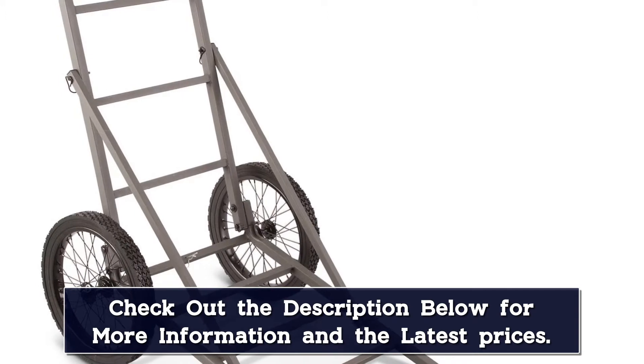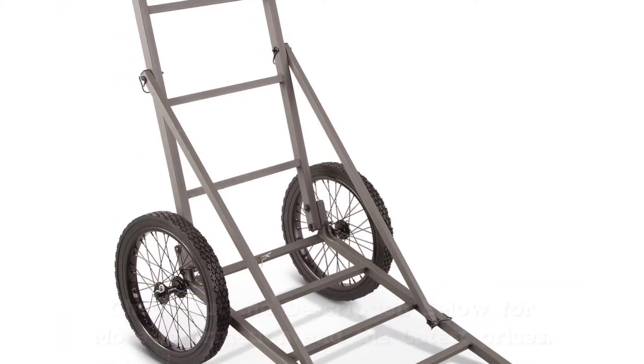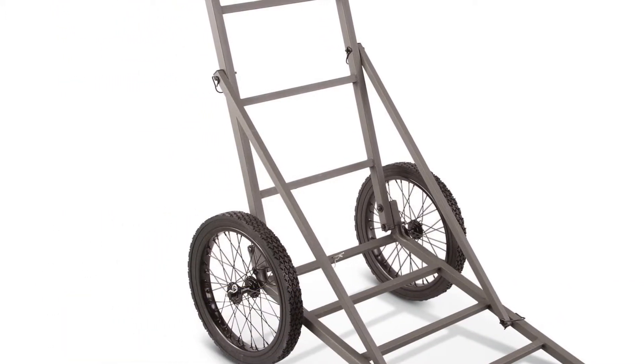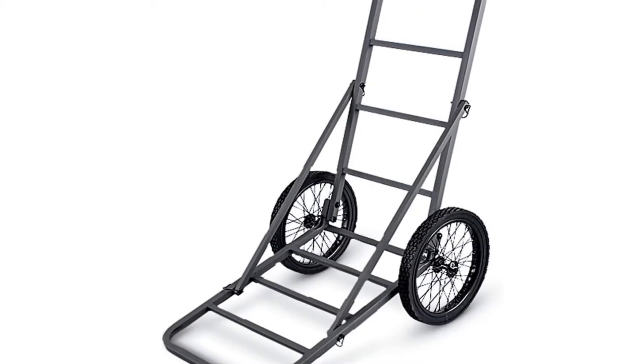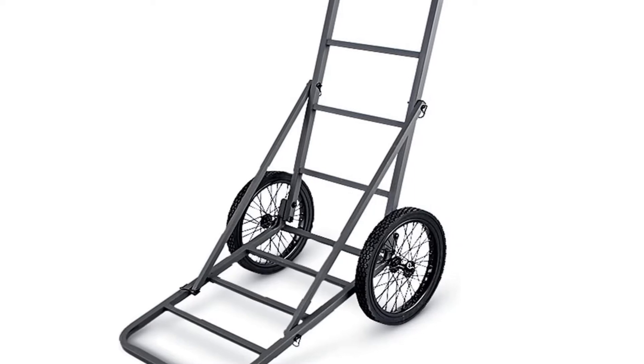The game kart for hunting has a compact fold-flat design, which means it's easy to store in your basement, garage, or vehicle when not in use. Simply fold up to transport to your favorite deer hunting spot.